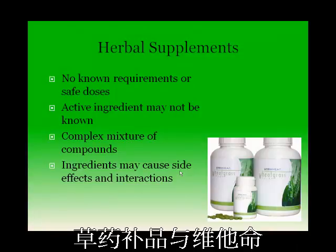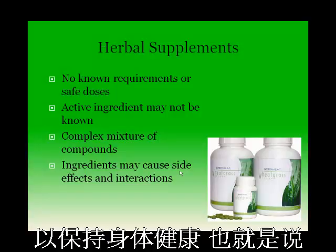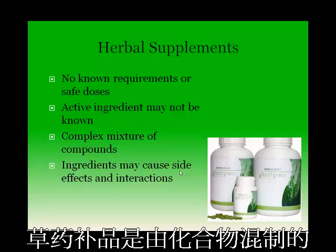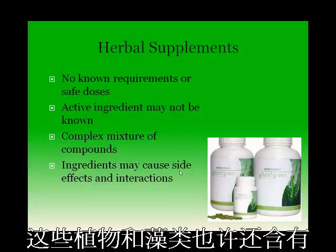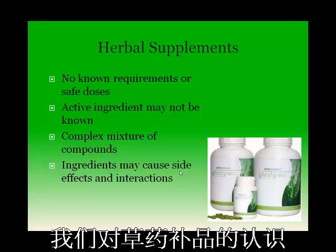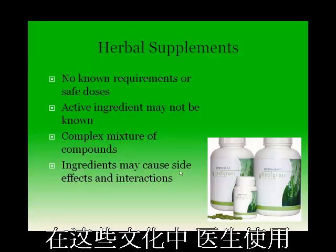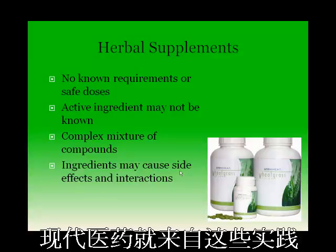Herbal supplements are different from vitamin or mineral supplements because there are no known requirements for herbal compounds to maintain health, meaning there is no RDA for herbal ingredients. Herbal supplements are mixed with compounds derived from plants and algae, but some supplements may also contain ingredients from animal sources such as fish oil or pancreatic extracts. Our understanding of herbal supplements is derived from traditional medicine practices of many civilizations over many years, and out of these practices, modern medicine arose.